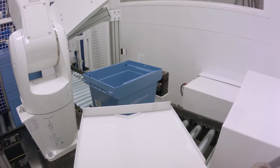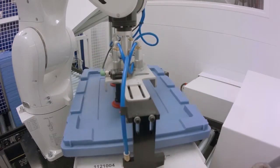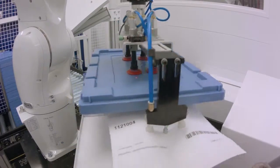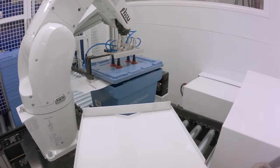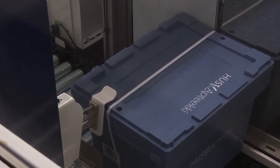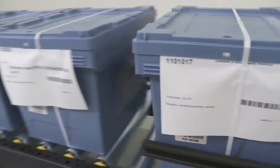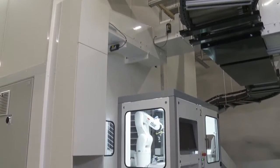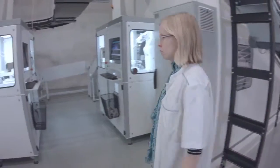The retrieval list and delivery label are printed for each ward box and placed conveniently under the lid. The strapping machine finishes the order and the box is ready to be transferred to the respective ward. Individual drug packages or an entire order to be split among different delivery points can also be ordered via this system.